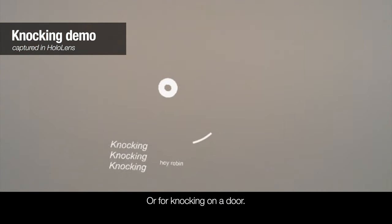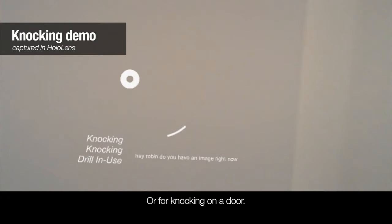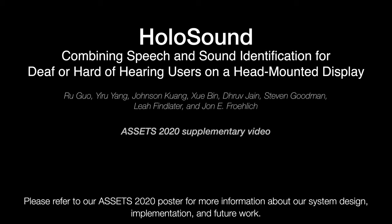Hey Robin, do you have a minute right now? Yeah. Please refer to our ASSETS 2020 poster for more information about our system design, implementation, and future work.